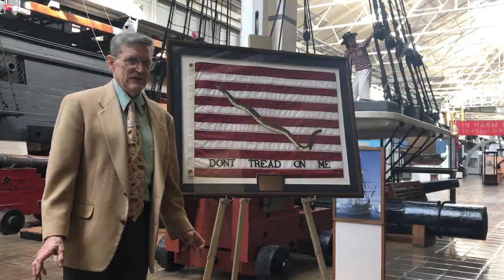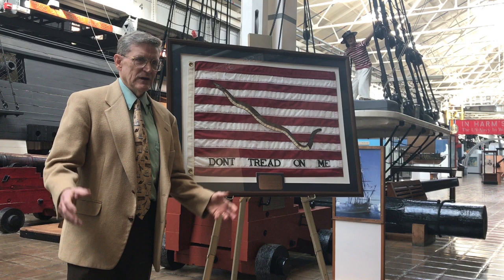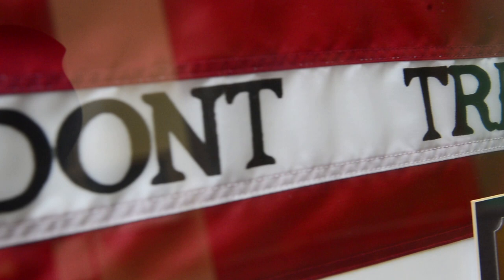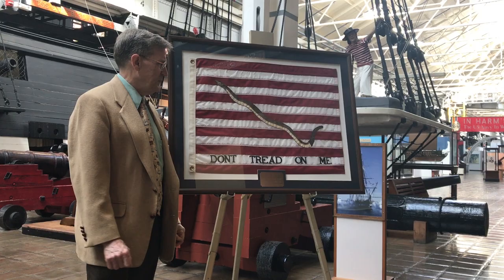The rattlesnake was a symbol of the United States at the time of the American Revolution, and it did appear on flags, and it did appear on other military accoutrements, as well as the words 'Don't Tread on Me,' which symbolized the resistance of the United States to tyranny and its independence.